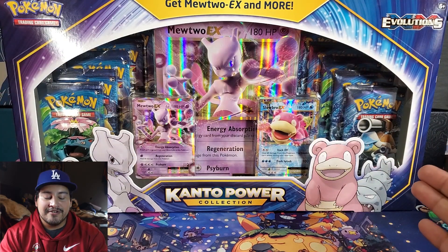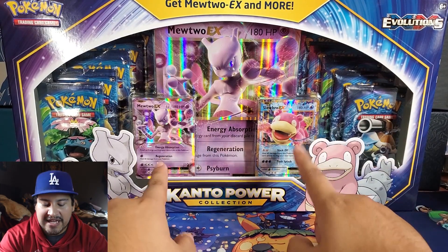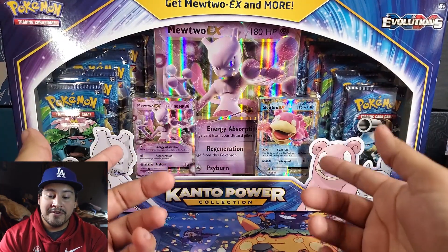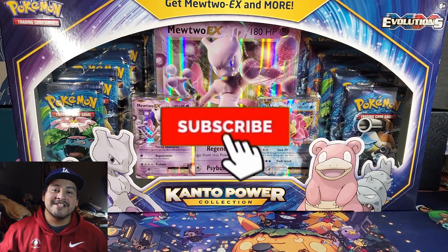We get 10 packs here. We have a Mewtwo EX promo and a Slowbro EX promo, which are part of the set — this is not a Blackstar promo, this is actually part of the main set. So we might pull one of those from these 10 packs. Also, if you are new, subscribe to catch more Pokemon content on the channel.